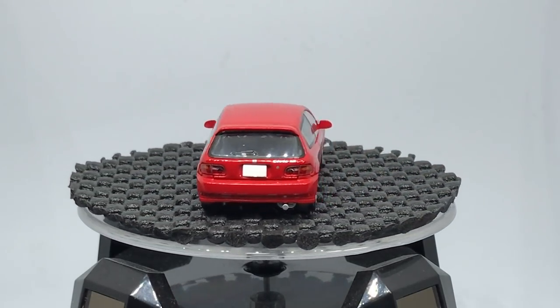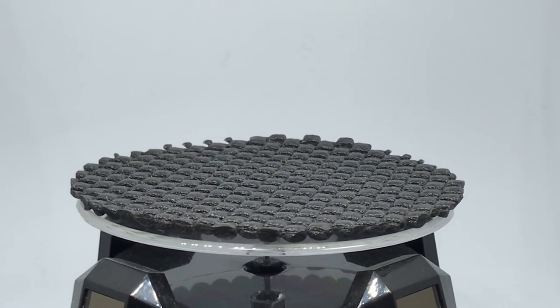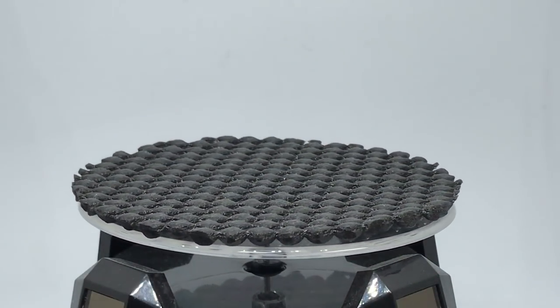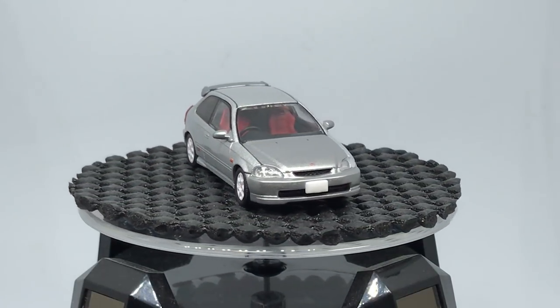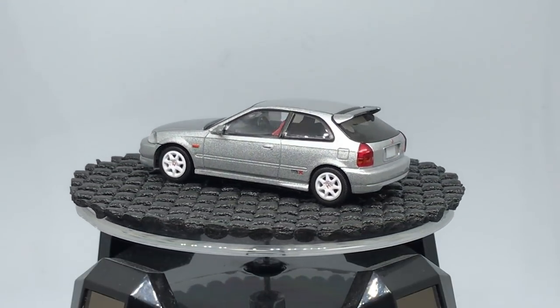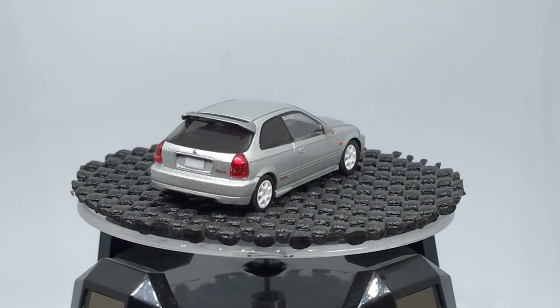This is actually a Civic that my wife had — not this fancy version, but she just got out of college. So we have the white one, which you've already seen, and now the gray. The white one's the star, but the gray is better than I thought. It looks really, really good as well.